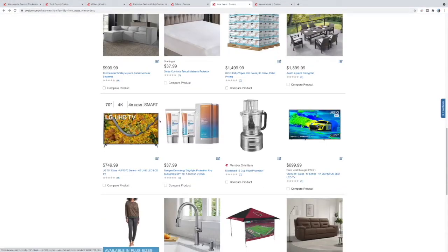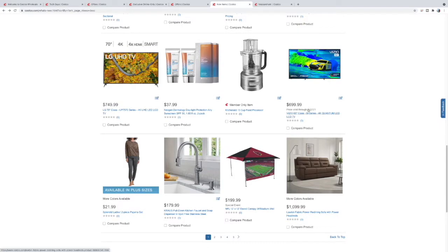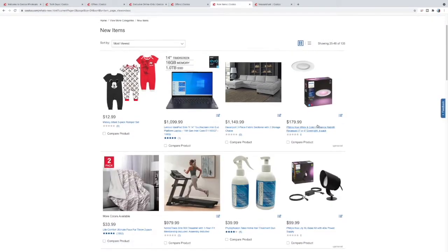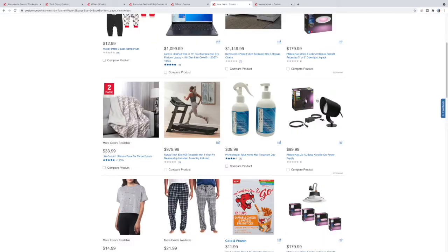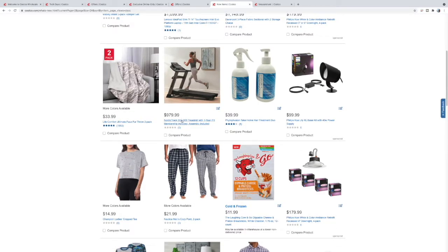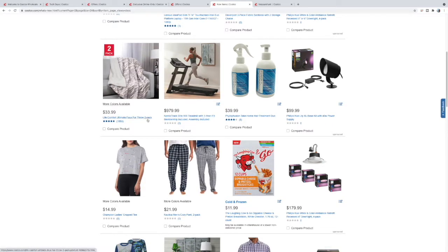65-inch TV for $700 — another Vizio MQ7. A 70-inch too. Some toddler stuff. We have this treadmill — we paid $799 for it. I'll be having a video on that. This one says assembly included — that's not too bad of a deal because you get it shipped and assembled. We had to get a truck and lugging it upstairs was not fun.